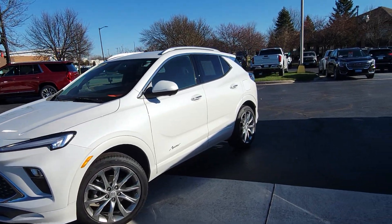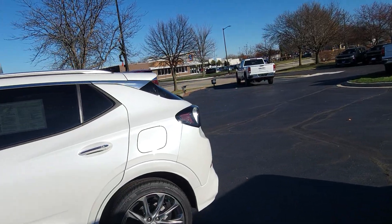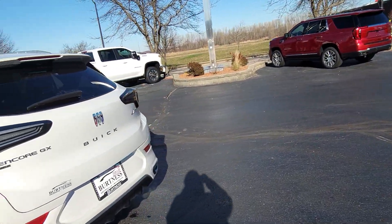Hi Dennis, I'm Annika with Burtness Chevrolet Buick GMC in Whitewater, Wisconsin. Here we have the certified pre-owned 2024 Buick Encore GX Avenir.